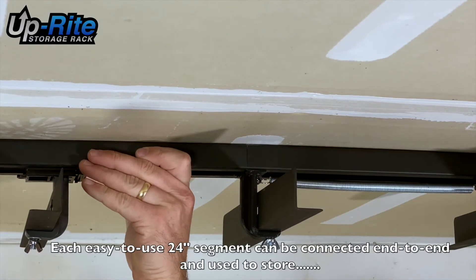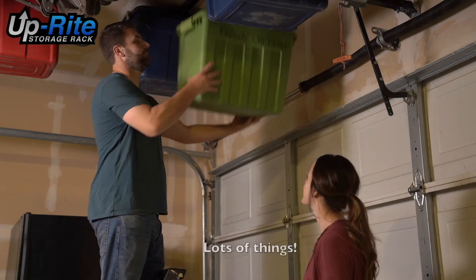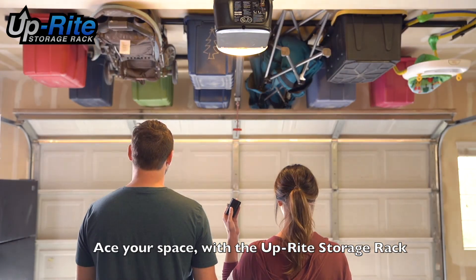Each easy-to-use 24-inch segment can be connected end-to-end and used to store lots of things. Why wait? Head over to uprightstoragerack.com to get yours today. Ace your space with the Upright Storage Rack.